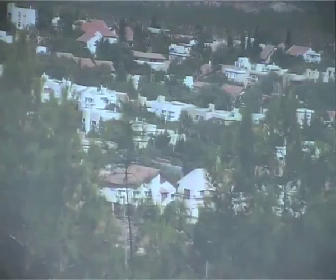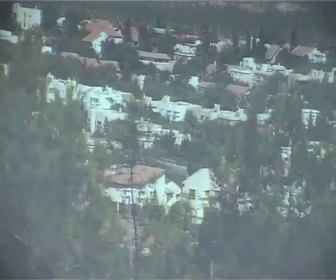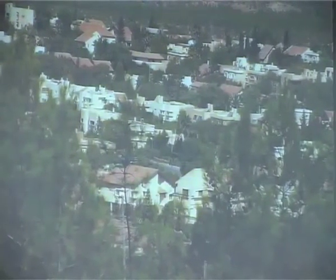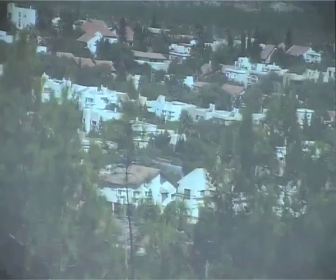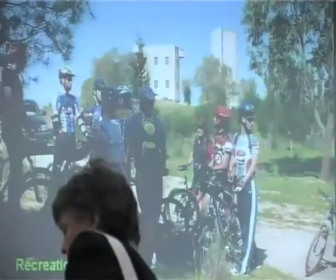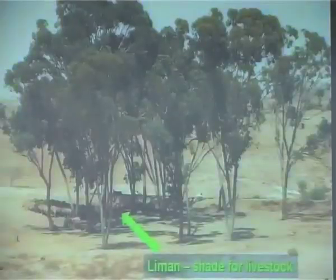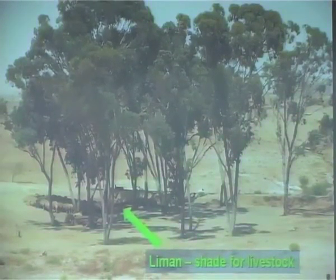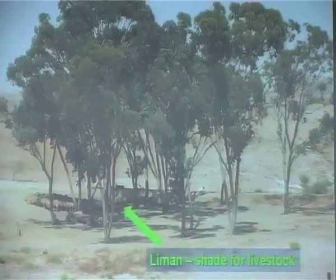Some of the ecosystem services of these rehabilitated areas: I spoke about green belts around communities. This is the community, the small town of Metar. You can see the green belt within walking distance from people's houses. It certainly contributes to the quality of life of people living in these arid conditions. Recreation is also important, as is livestock and wildlife — another important component in these areas.